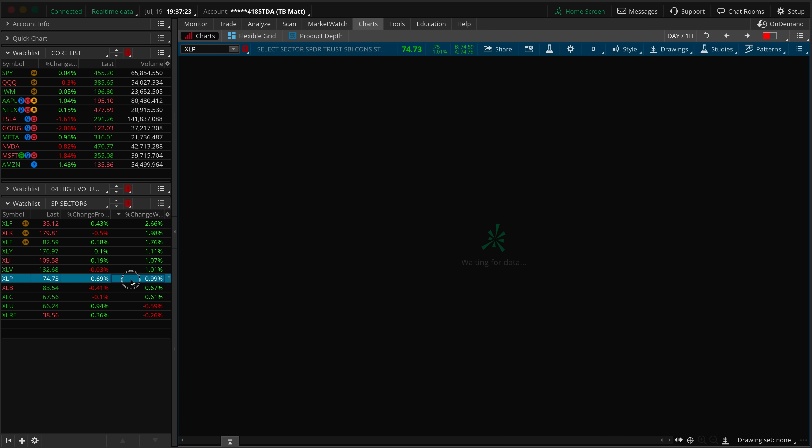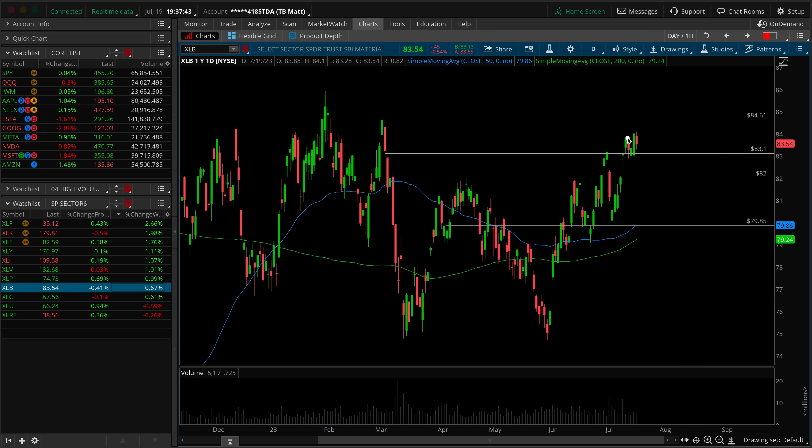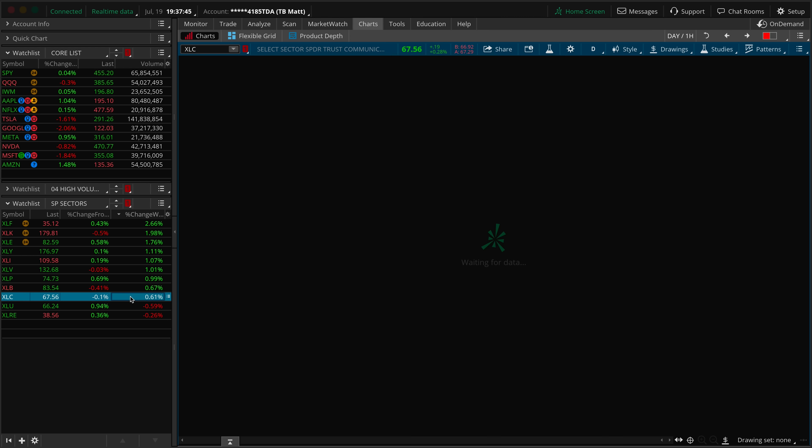Let's take a look at the XLP — consumer staples, definitely more D for defensive. Any leadership issues? Once again, the answer is no. As the market's been breaking out, it's still stuck in its overall sideways range. We'll keep an eye on it up and over 75, but even then you're not making big strides at higher highs out of the XLP. Not a big threat there either. XLB, materials — lightweight sector, really just a consolidation range up there, not telling us a lot about the market.